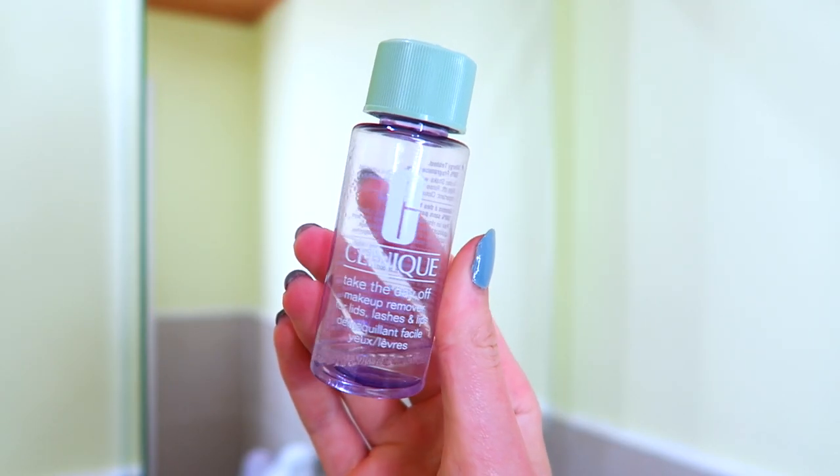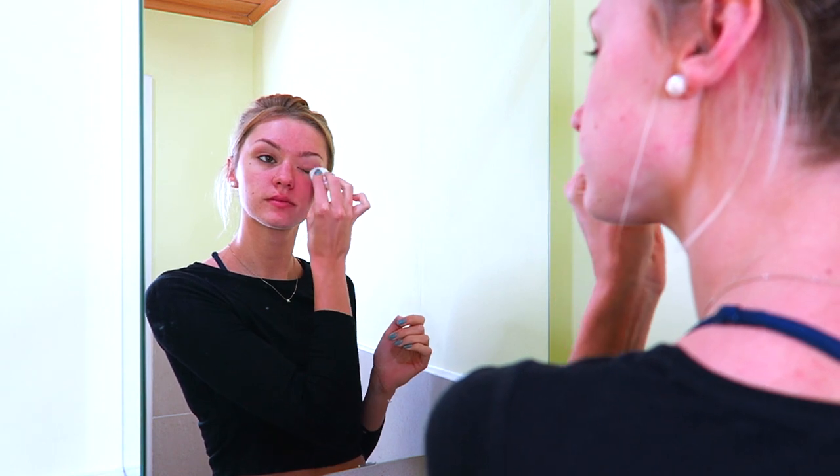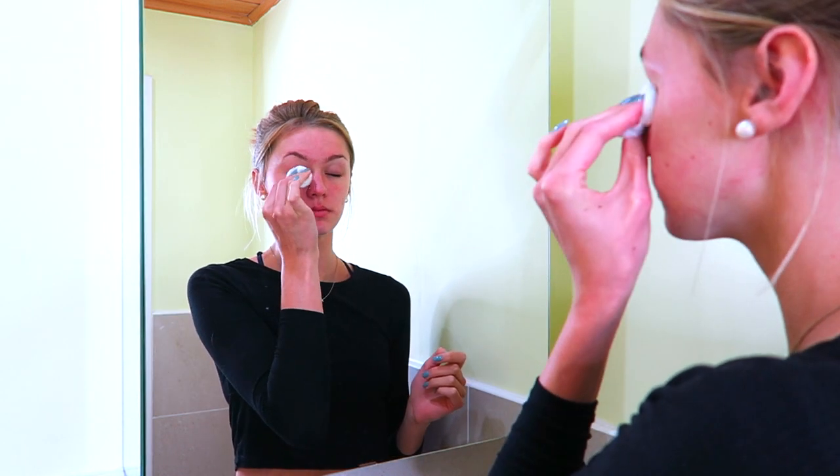I use the Pink Grapefruit Facial Wash to take off my makeup, but if my makeup happens to be super heavy that day then I go in with the Clinique Take the Day Off Makeup Remover on my eyes. The travel-sized one I have has lasted me about eight months because I only ever use it when my makeup is very heavy and only on my eyes. Once I've taken off all my makeup and washed my face with warm water, once or twice a week I go in with a scrub — the Body Shop Tea Tree Scrub.